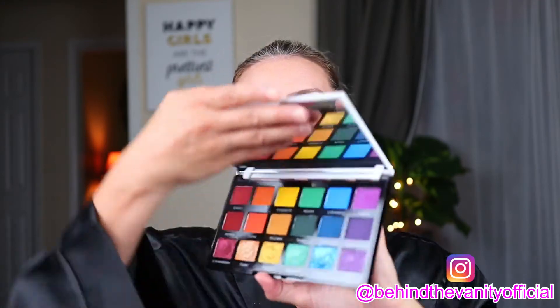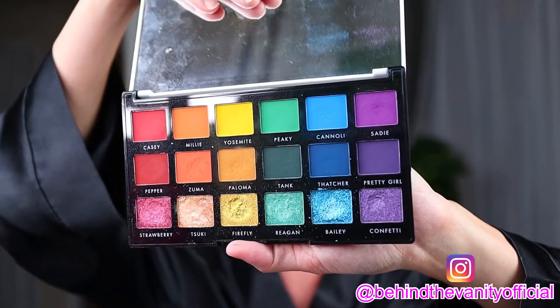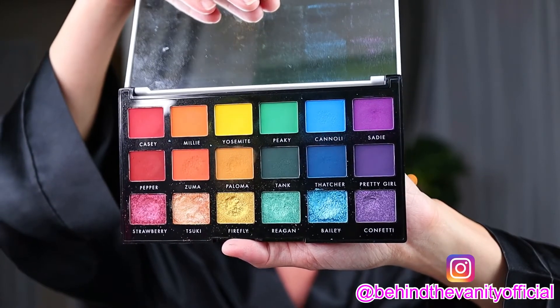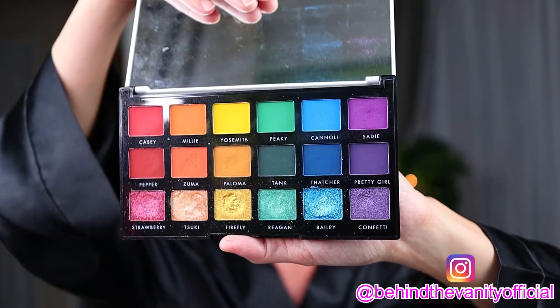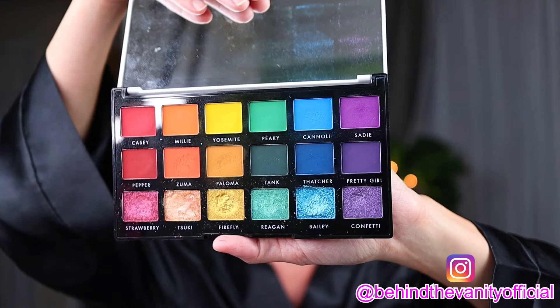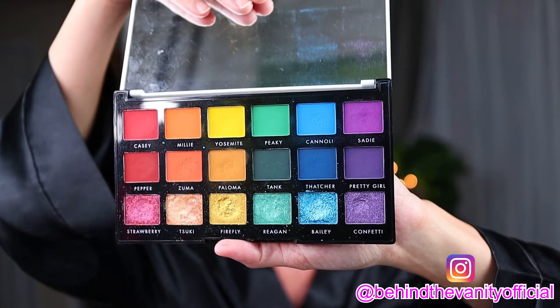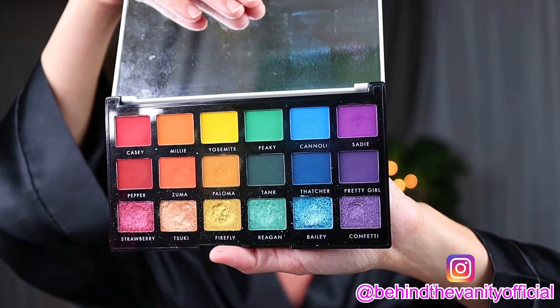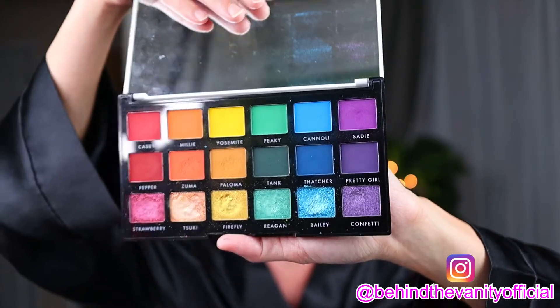It's the To the Rescue palette, and if you don't know what it is, it is this beautiful rainbow palette that you've been seeing all over Instagram. It's got the top row of really bright colors, the middle row of muted darker shades of the same colors, and on the bottom you have glitters and shimmers — just the perfect rainbow palette.